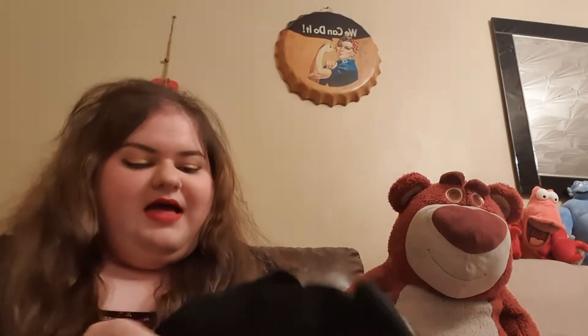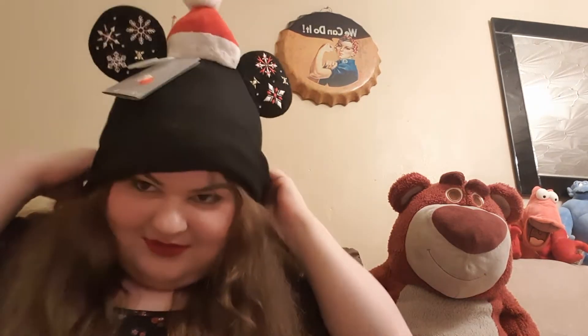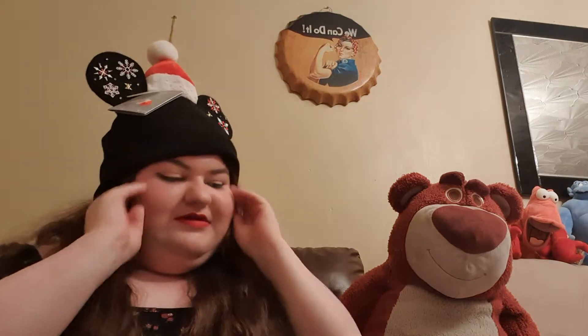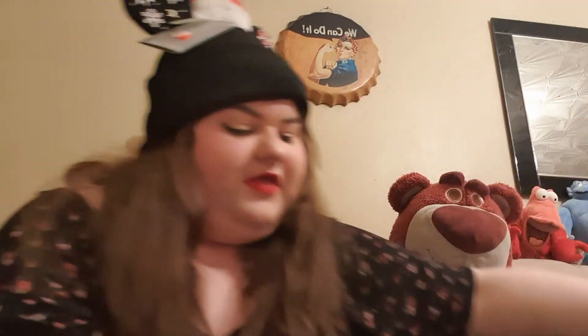So that's the first thing I got. I suppose I should put my hat back on — why not, it's a Disney haul video after all! I had to get a big bag because there's a lot in there.